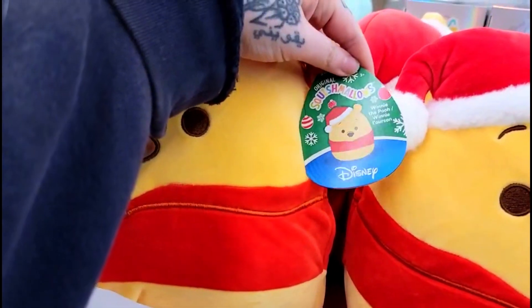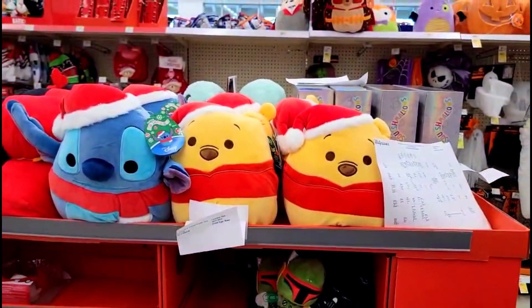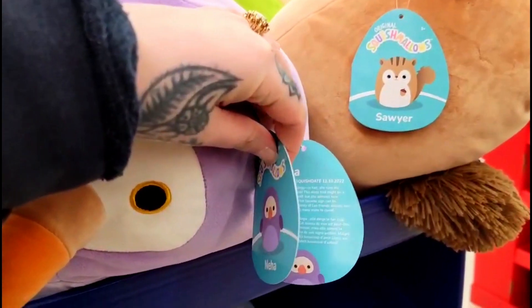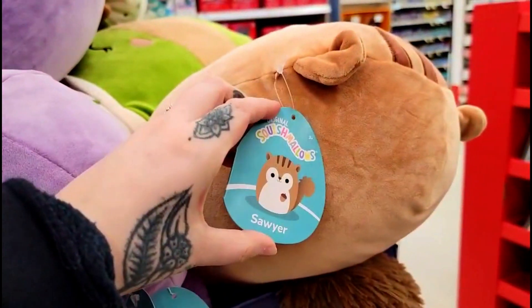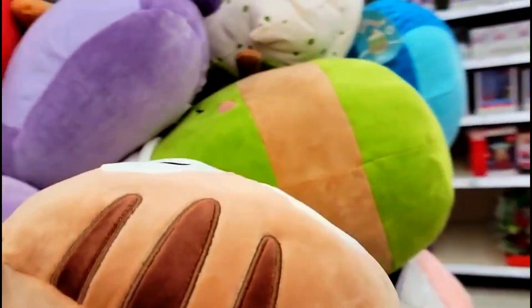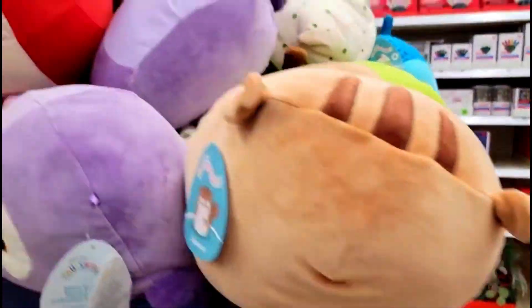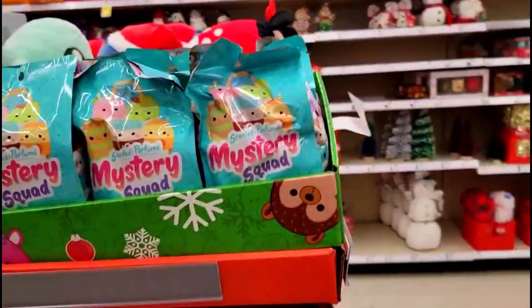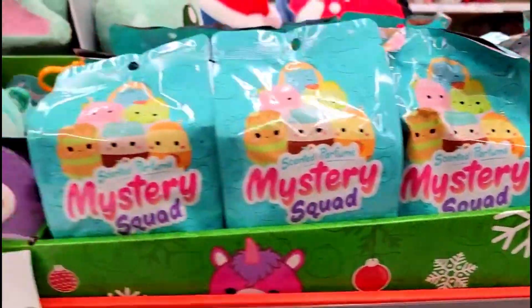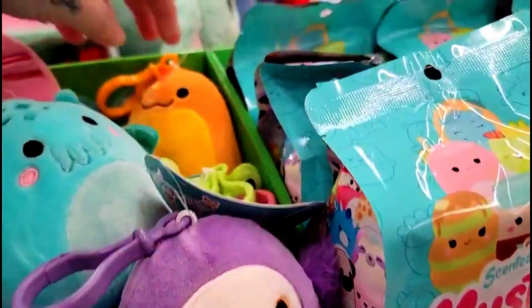No Winnie the Pooh. No Winnie the Pooh. Oh, who are you? Who are you?